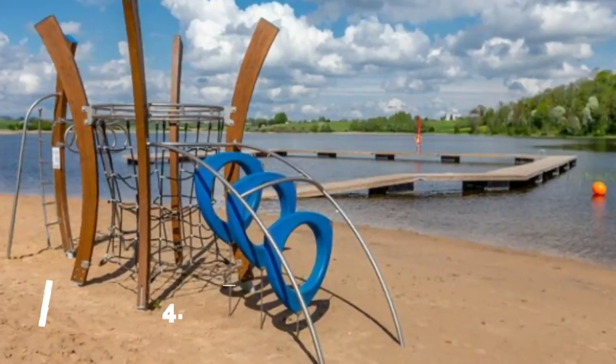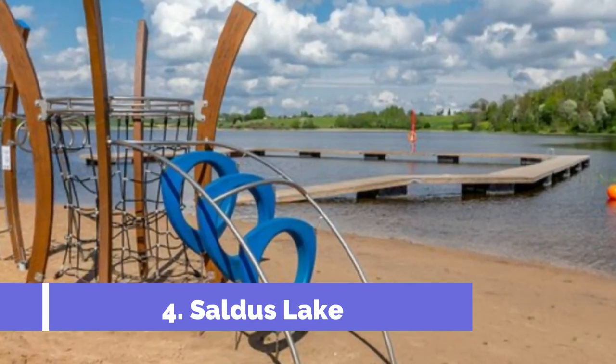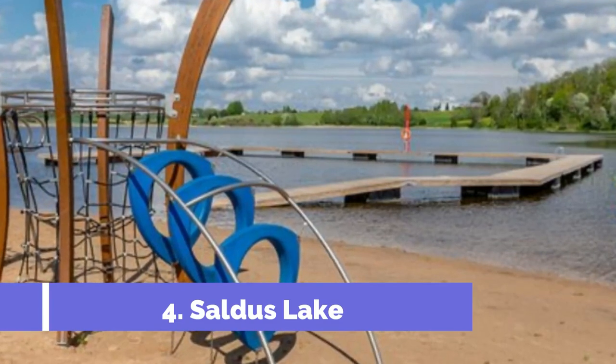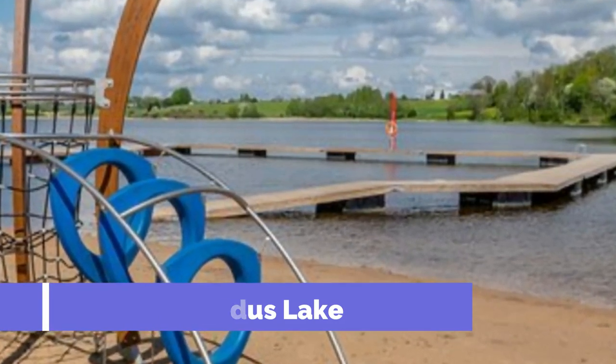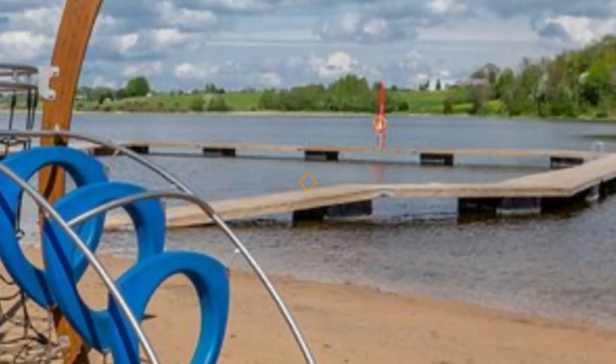Number 4: Saldus Lake. Saldus, a charming town located in the scenic region of Latvia, offers visitors a plethora of attractions, with the beautiful Saldus Lake being among the top highlights. Surrounded by enchanting landscapes, Saldus Lake is a popular destination for both locals and tourists seeking a peaceful retreat amidst nature.